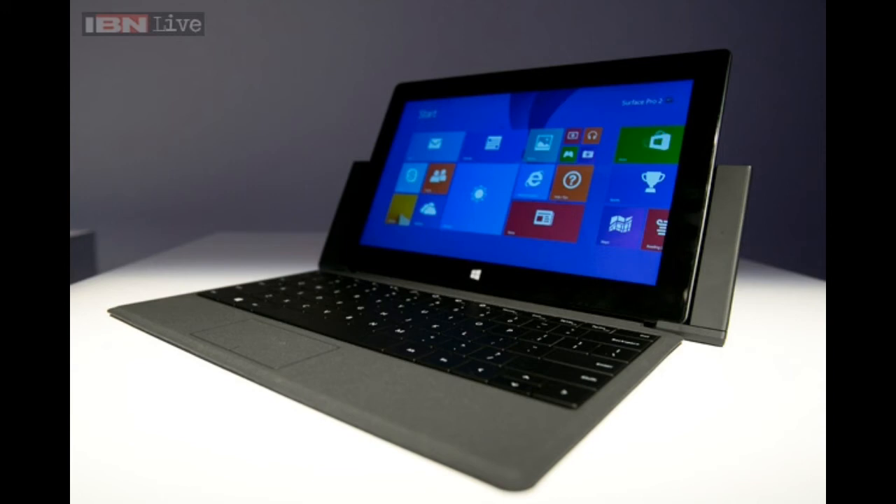What's going on guys, it's Zeta K here. In this video I will talk about the Microsoft Surface 2, which is the first ever to feature the Nvidia Tegra 4 in terms of Windows 8. Let me just tell you the specs.